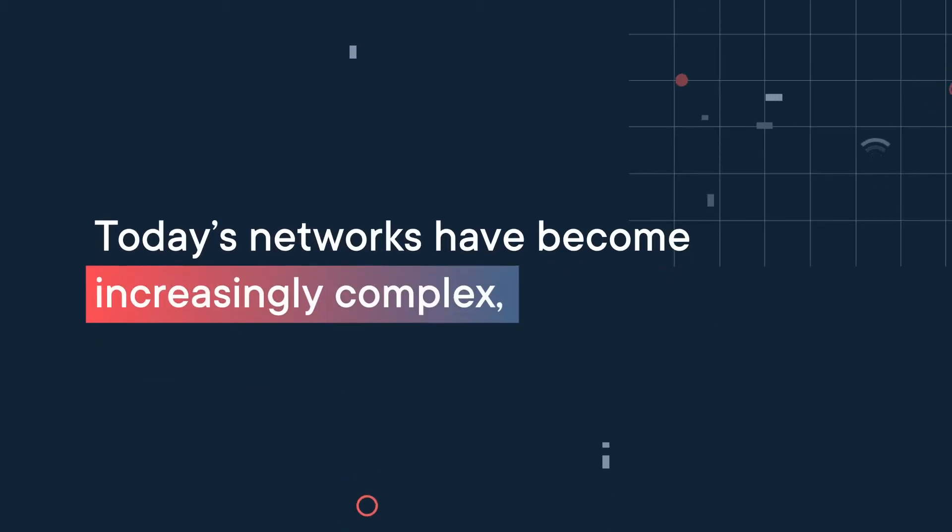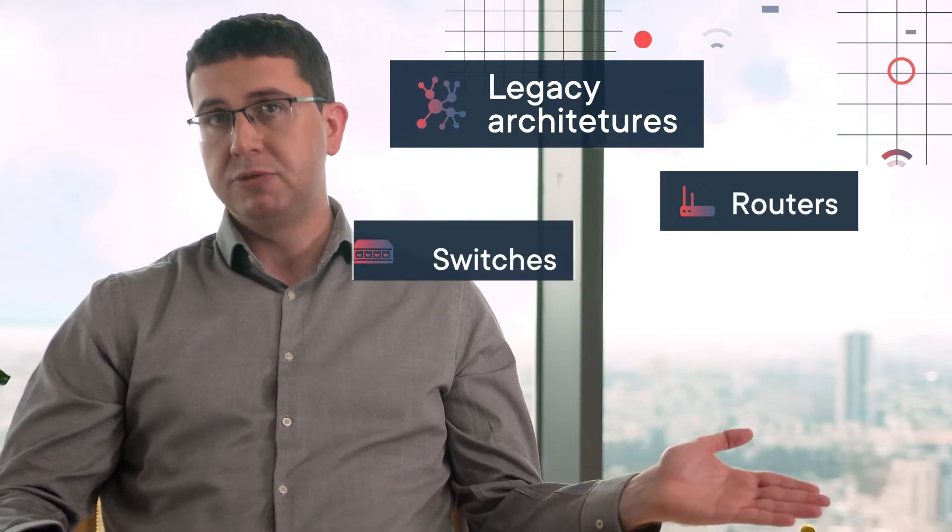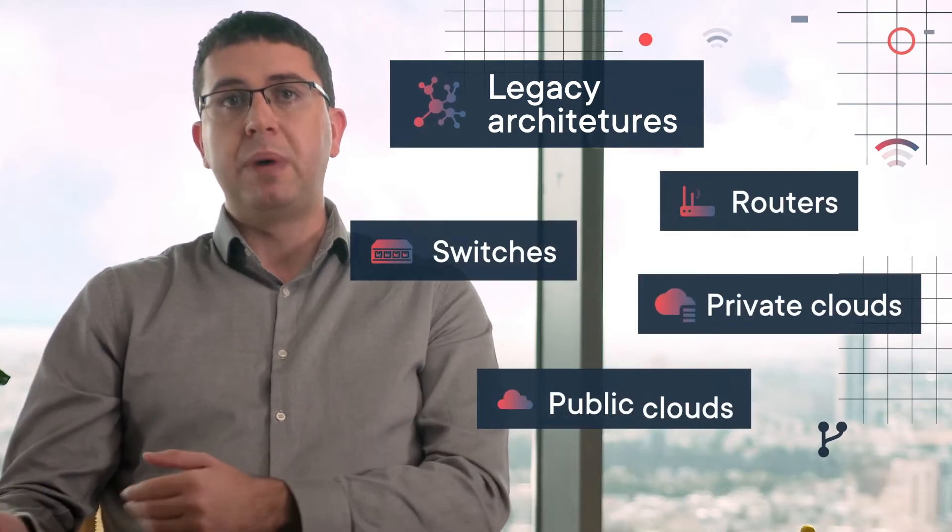Today's networks have become increasingly complex, with more gateways, endpoints and traffic than ever before, running over a messy mix of legacy architectures, routers and switches, private clouds and also public clouds.